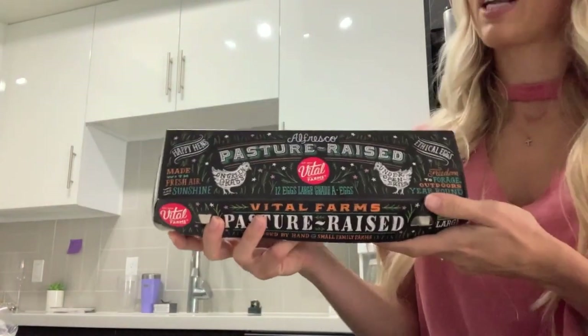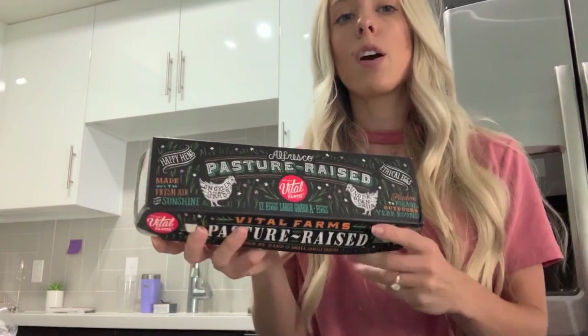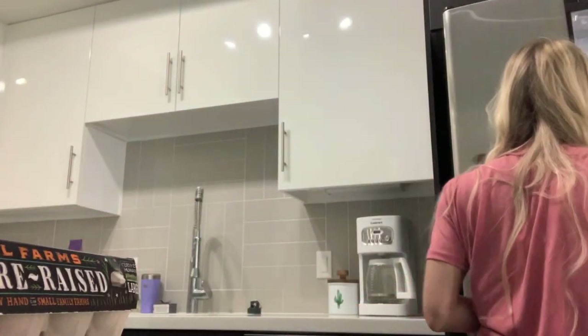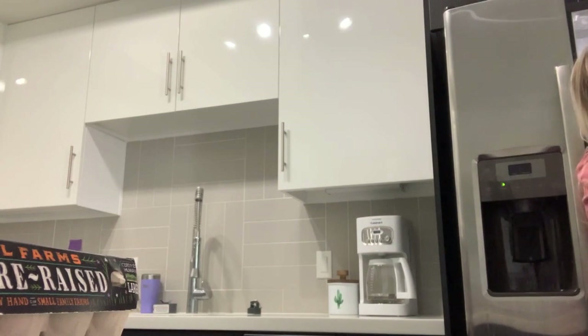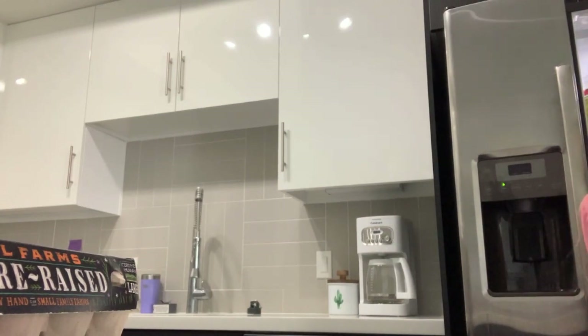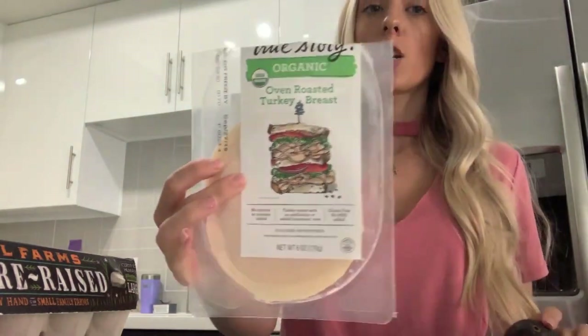I always buy different brands but I always try to get either pasture-raised or free-range eggs. These are the Vital Farms brand, so these are really good. I'm also going to use avocado and some organic turkey slices. I decided I'm going to cut up some tomatoes as well — I love tomatoes just by themselves with pink salt. So good.